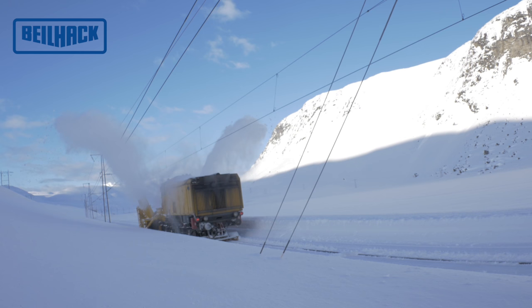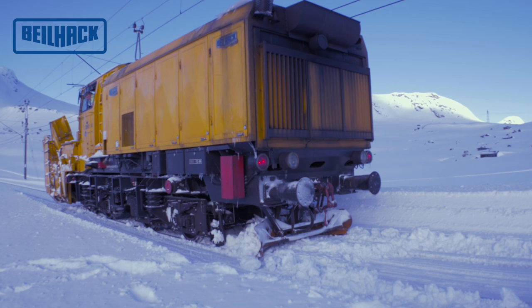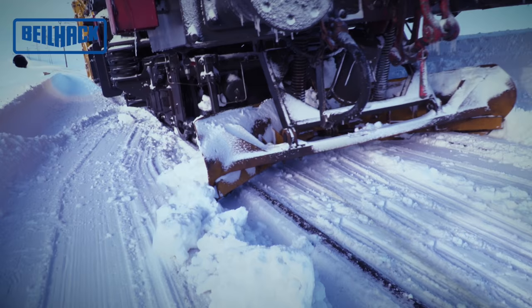Unter dem hinteren Überhang des Fahrzeugs ist ein pneumatisch betätigter Spurpflug angebaut. Dieser Spurpflug kann hydraulisch umstellbar als Keil- und Seitenpflug verwendet werden. Das Heben und Senken erfolgt pneumatisch.